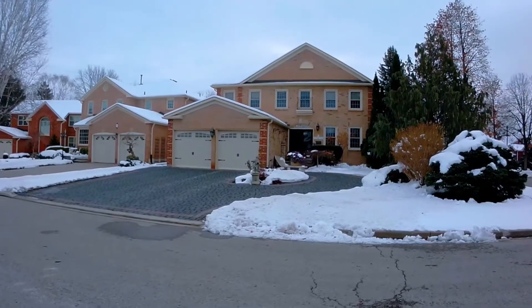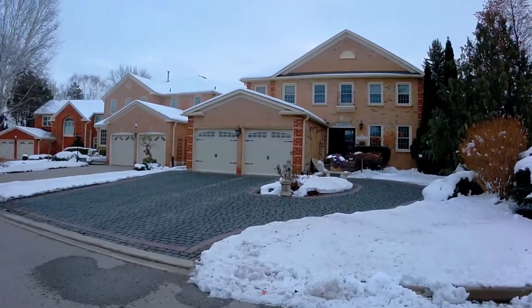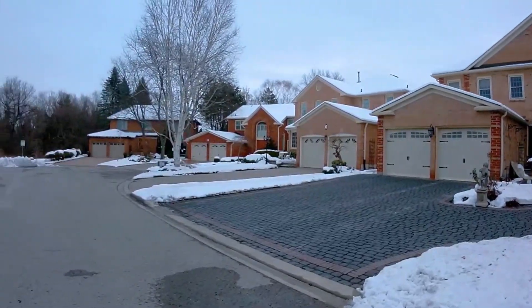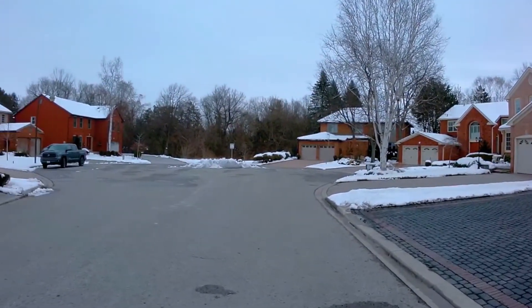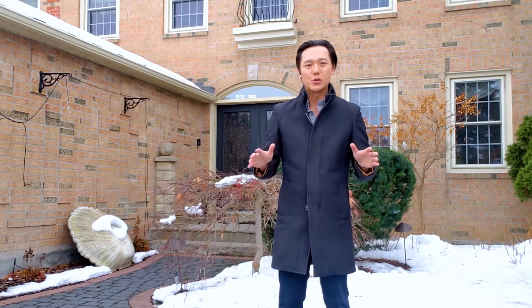One of the first things you'll notice is this grand oversized driveway — you can park about six cars here. This lot has a 67-foot frontage, which is very difficult to find these days, especially in Markham. This home is fully landscaped and surrounded by mature trees, offering a lot of privacy on this family-friendly and quiet street.